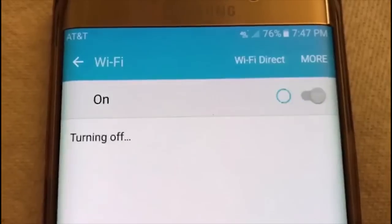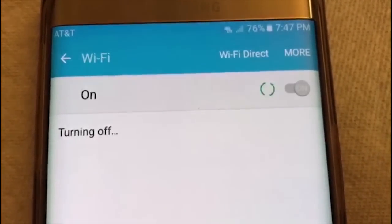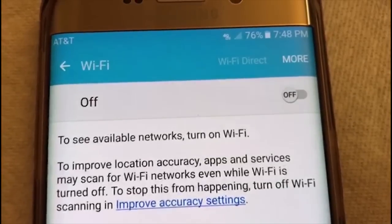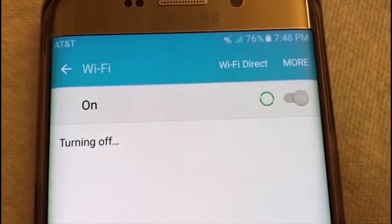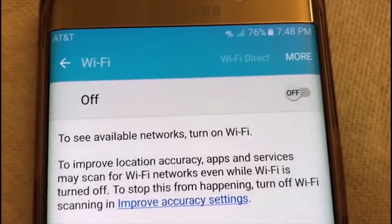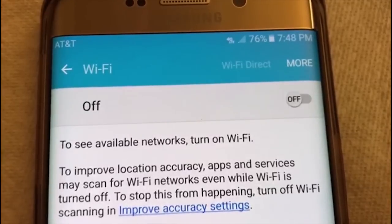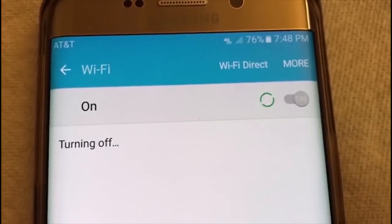This is a video I actually recorded when my phone's Wi-Fi was turning off and on again. As you can see, I'm not touching anything on the screen and my phone's Wi-Fi just keeps going like that. I didn't know what to do about it, but we'll be discussing the solution right after this.